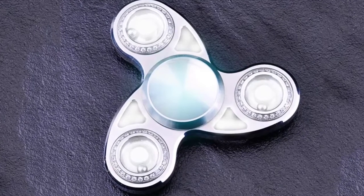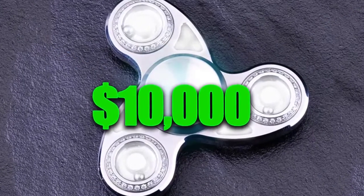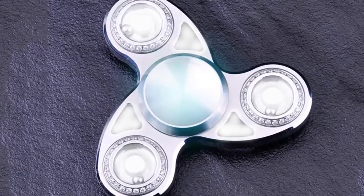Wait a second, so this diamond fidget spinner is worth $10,000. I wonder how fast it can spin.